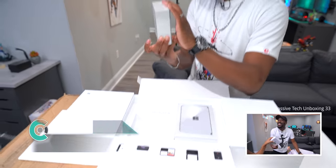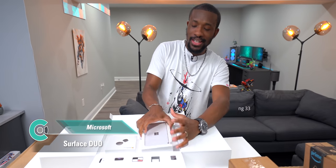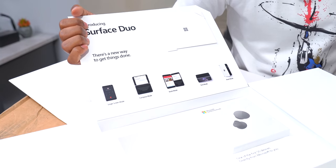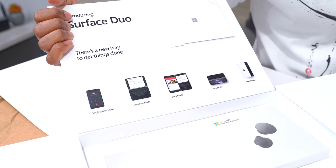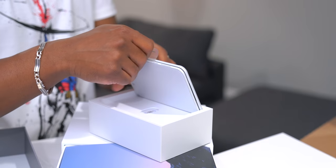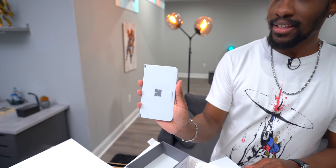We've got a pair of Surface Earbuds — but more importantly, we have the Microsoft Surface Duo. Look at all the different modes: single screen mode, compose mode, book mode, tent mode, peak mode. Having never held one before, it's way, way smaller than anticipated. This is a very different take on foldable phones.